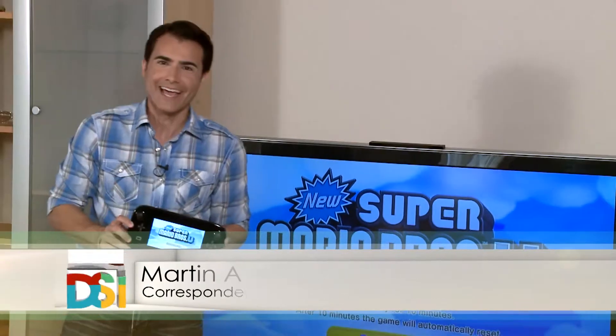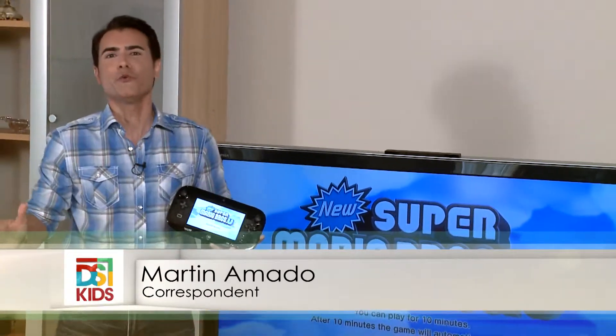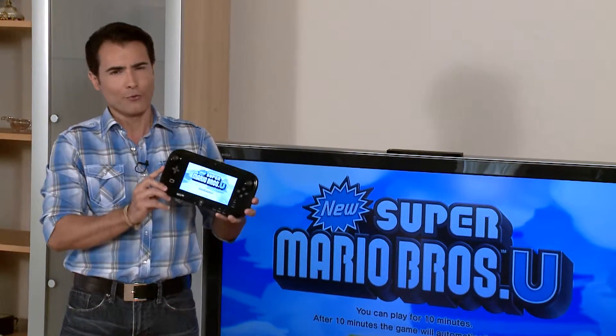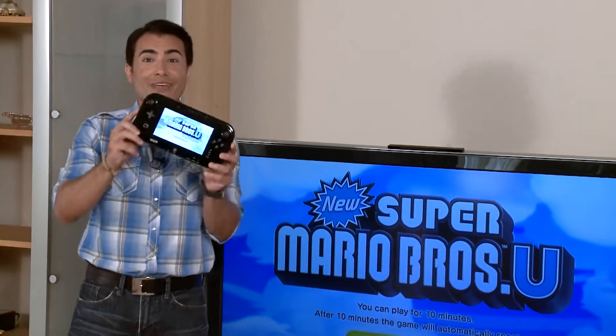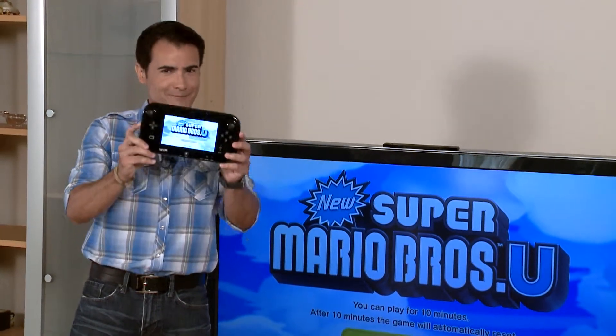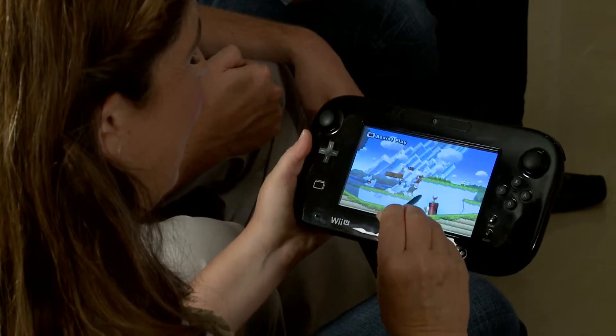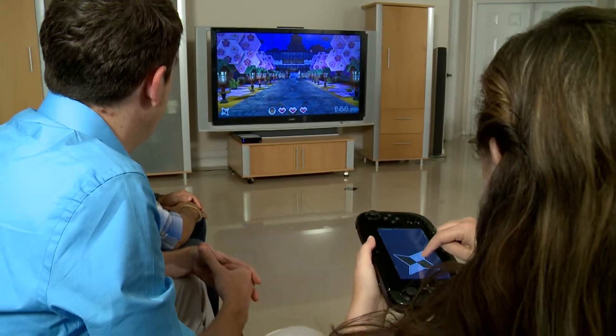Because the new Wii U console and game pad controller from Nintendo is going to have them playing like they never have before. There are so many different ways to play that you'll be asking yourself, how will you play next? And to show us how the new Wii U console and game pad controller work with your TV to change how we will play, we've got Cory Oldsbury from Nintendo here. Cory, you have a tough job, huh? Somebody's gotta do it.